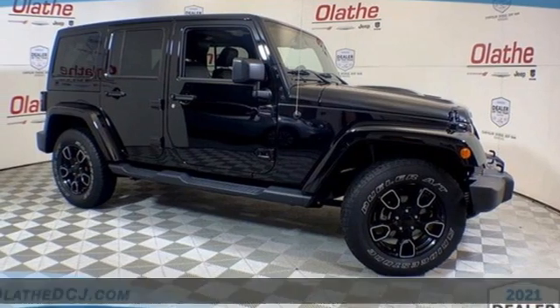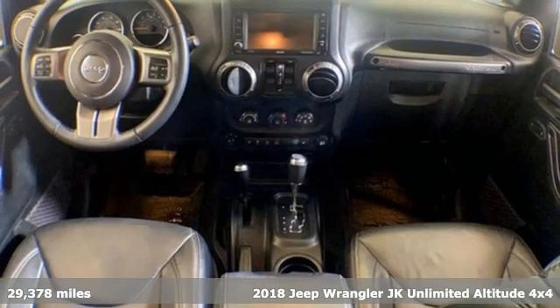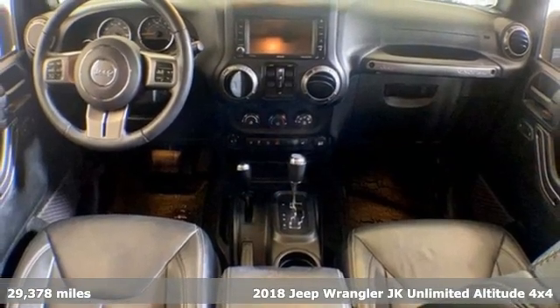Here's a certified 2018 Jeep Wrangler JK Unlimited. Everywhere you want to go, anything you want to do, Jeep takes you there.